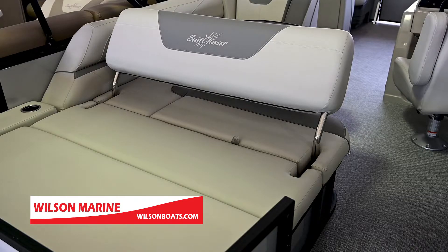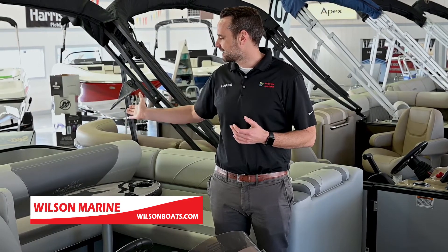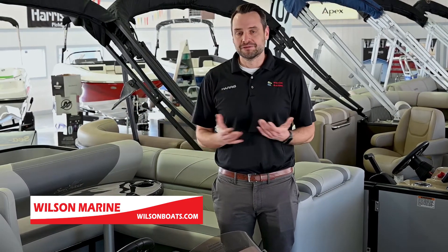I'm standing in a Sun Chaser 22 foot Geneva with the swing back floor plan. I love the huge couch that the swing back in the back affords. That seat flips forward or back so you can lounge either way you want.